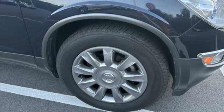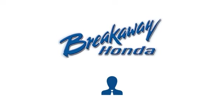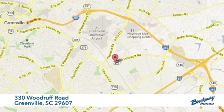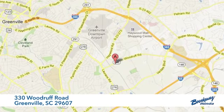Driving is believing. Test drive it today. Call, click, or stop in today. We're conveniently located at 330 Woodruff Road in Greenville, South Carolina.